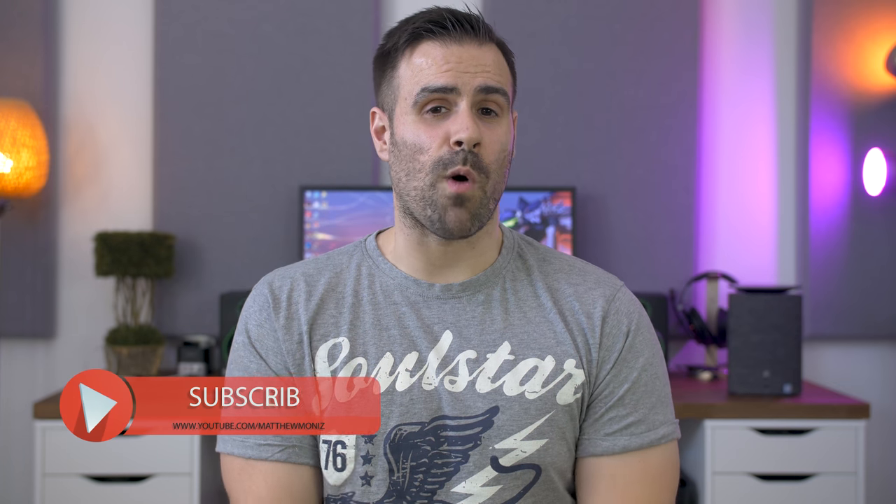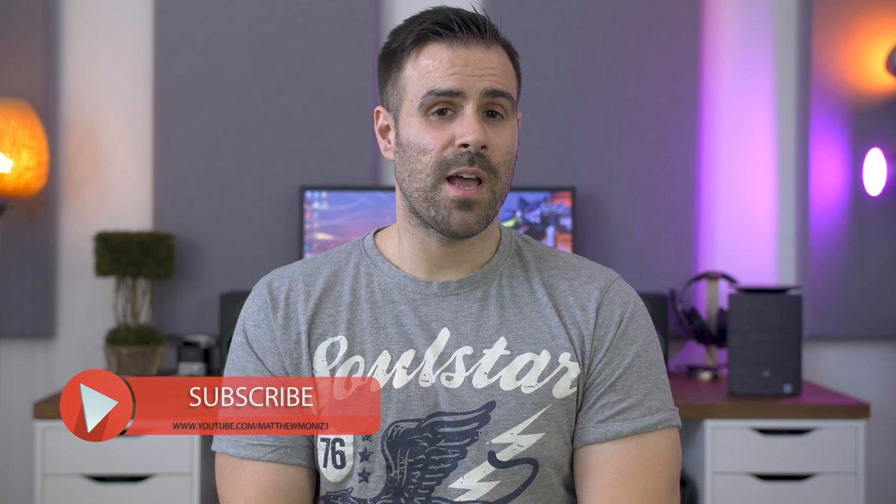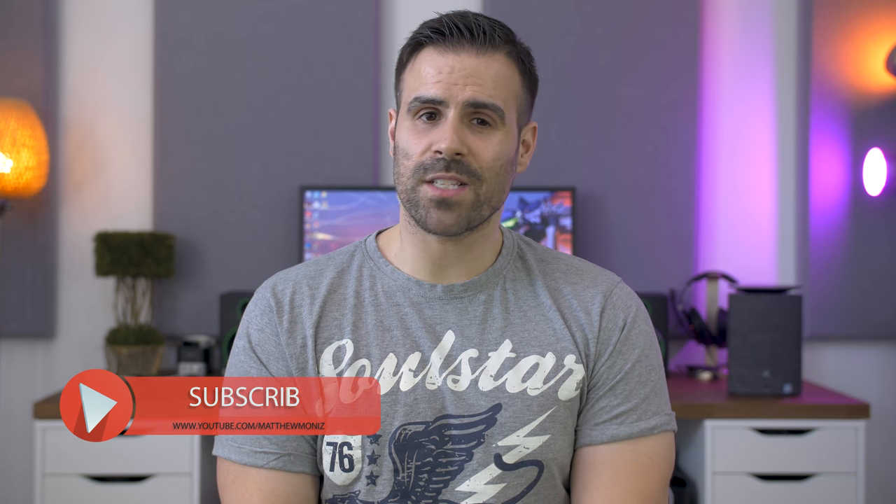That wraps up my review of the HP Pavilion Wave. I want to hear what you guys think in the comments below, and if you have one already, let me know what you like or dislike about it. Thank you so much for watching. If you enjoyed it, feel free to hit that like button. If you're new to the channel, subscribe, and as always, I will see you in the next video.